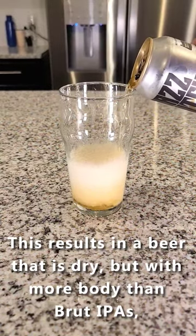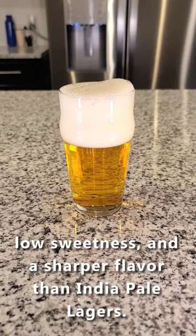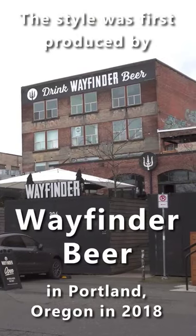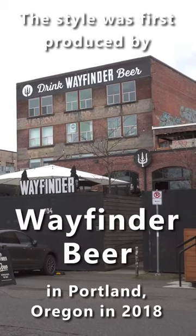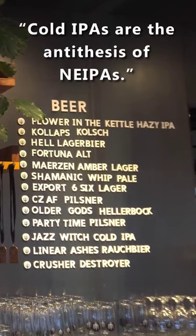This results in a beer that is dry but with more body than brewed IPAs, low sweetness, and a sharper flavor than India Pale Lagers. The style was first produced by Wayfinder Beer in Portland, Oregon in 2018. As they describe it, cold IPAs are the antithesis of New England IPAs.